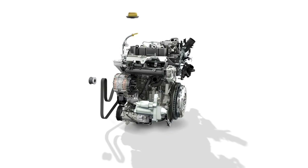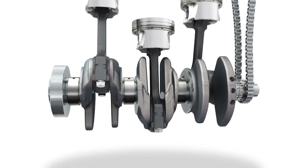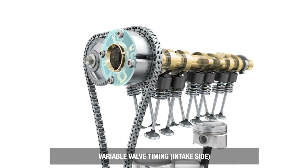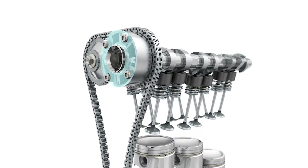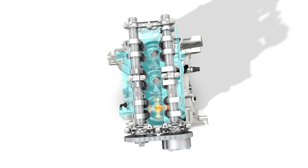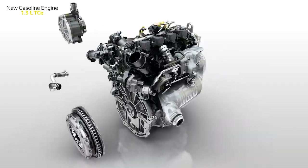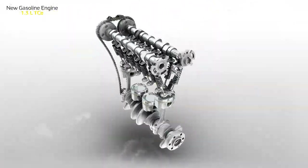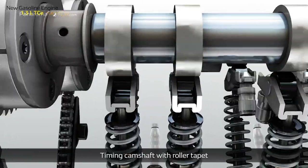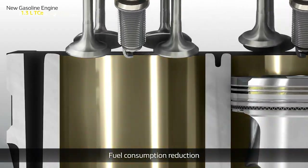El Clio RS Line cuenta con dos nuevos motores de gasolina con turbo: el 1.0 tricilíndrico TCE 100 con 101 caballos y 160 Nm de par, con cambio manual de 5 marchas o la nueva caja automática X-Tronic de última generación. Esta nueva transmisión presenta la función D-STEP, que reproduce el comportamiento de una transmisión de engranajes múltiples para rutas variadas y una aceleración más enfática. El gasolina más potente es el turbo de 4 cilindros y 1,3 litros TCE-GPF, que hace su debut en el nuevo Clio después de probarse en el Captur, Megane, Scenic o Kadjar. Disponible con 130 caballos y 240 Nm, está acoplado a la caja de cambios automática EDC de 7 velocidades.